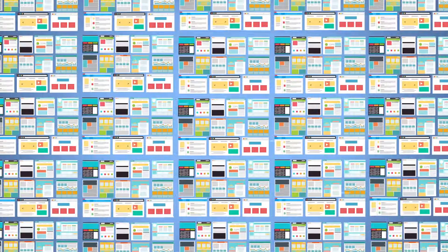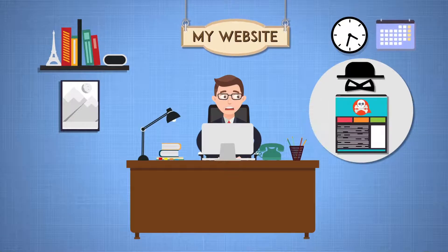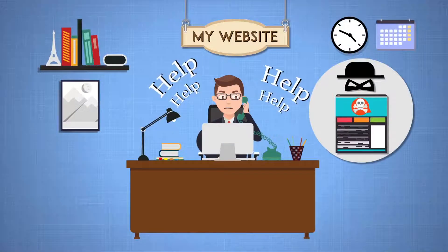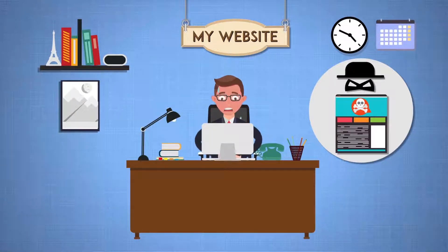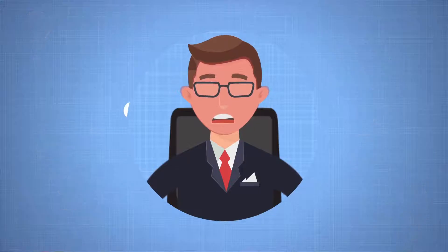Do you know that around 30,000 websites are hacked every day? What if your WordPress site is hacked? You must protect your website, but there's no easy way out. Doing stuff yourself? That's an absolute challenge. What if you can do all this without breaking a sweat?